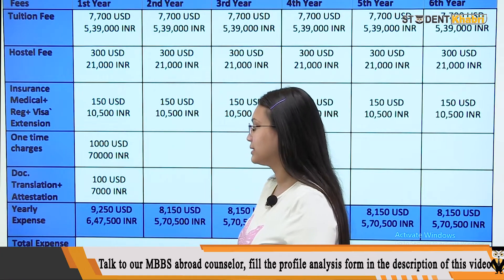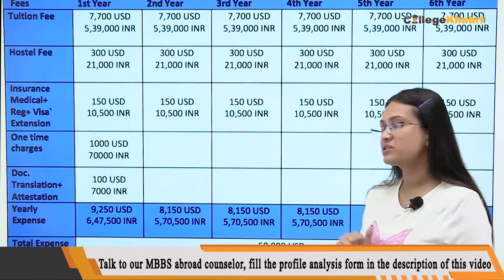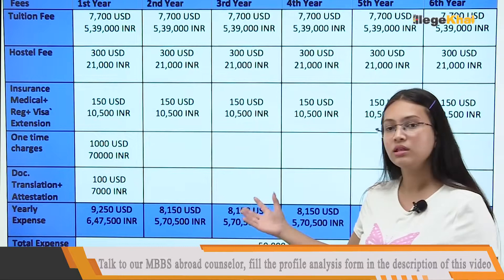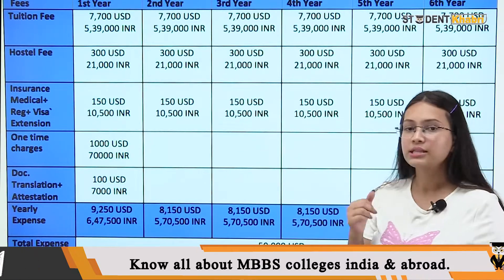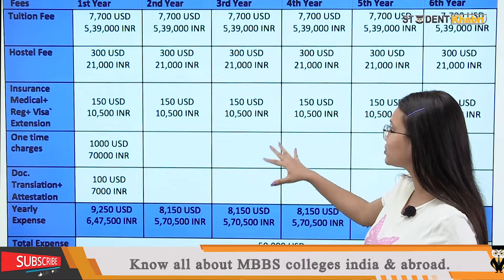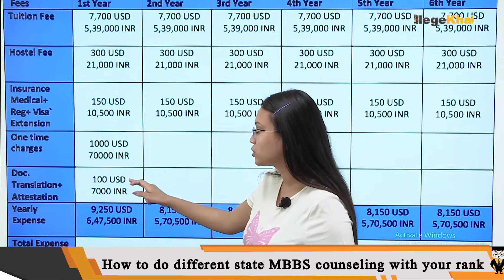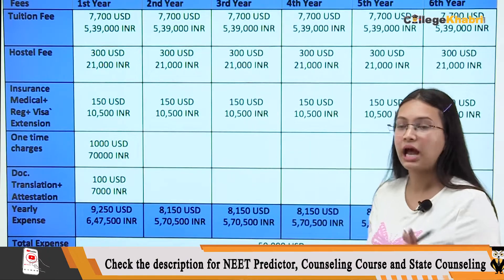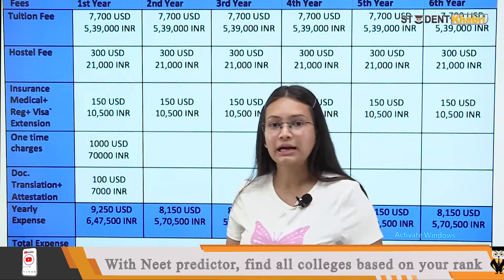Translation plus attestation, which is mostly 7,000 in universities. So your yearly expense for the first year is 6,47,000. The second, third, fourth, and fifth year is the same — that is 5,70,500. Here you have to add two things: one-time charges and the attestation fee. So if we get the total fees for 5 years, that comes to 35,00,000.